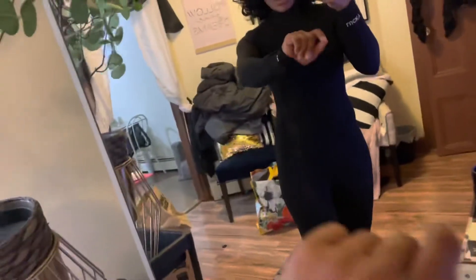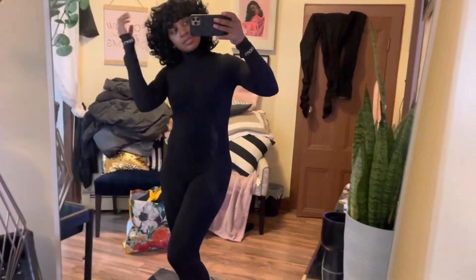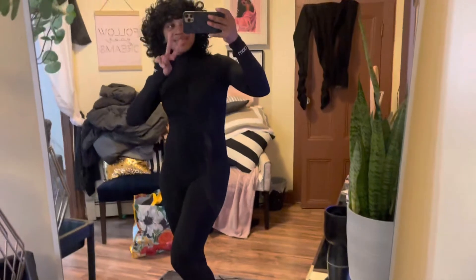This is the jumpsuit. I got it in a small because that's what Amazon recommended for my size. I followed their direction and it surprisingly fit me perfectly. I knew a medium probably would have been too big. Don't mind the bag, I was rushing that day, and yeah we're out.